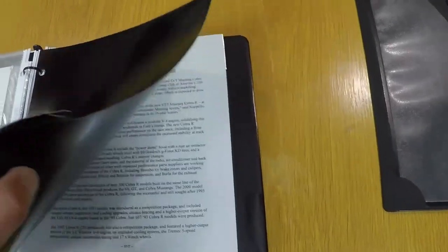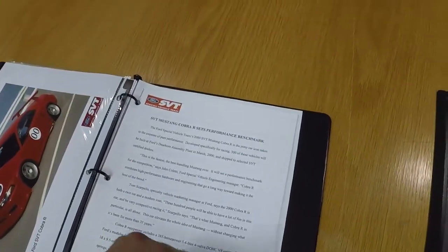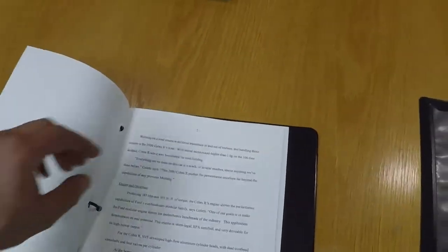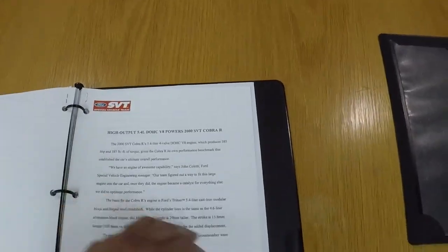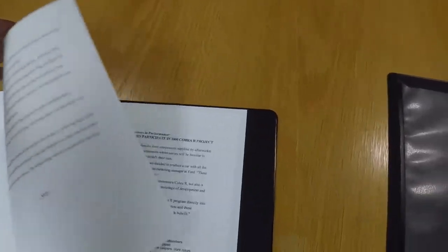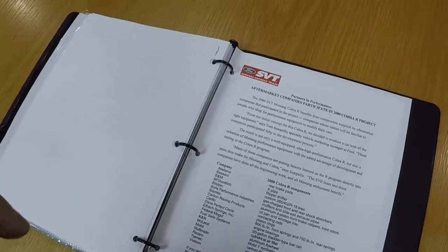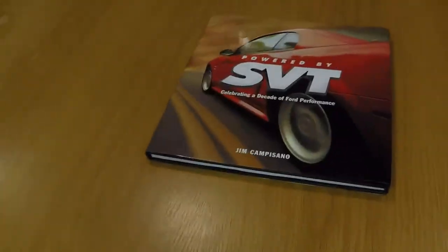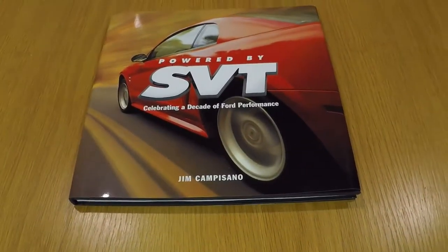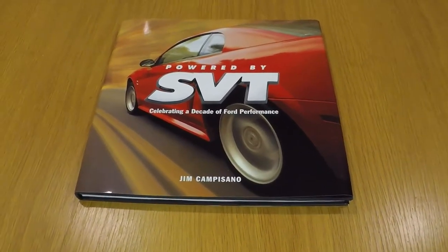There's the last tab — some press information, also information that was in the press kit. It talks about the development of the car along with the engine, all the manufacturers that were involved, and all the different extra body parts they put on it. If you notice, some of the pictures in the binder you may have seen before — some were also used in the 'Powered by SVT' book when they talked about the Cobra R.